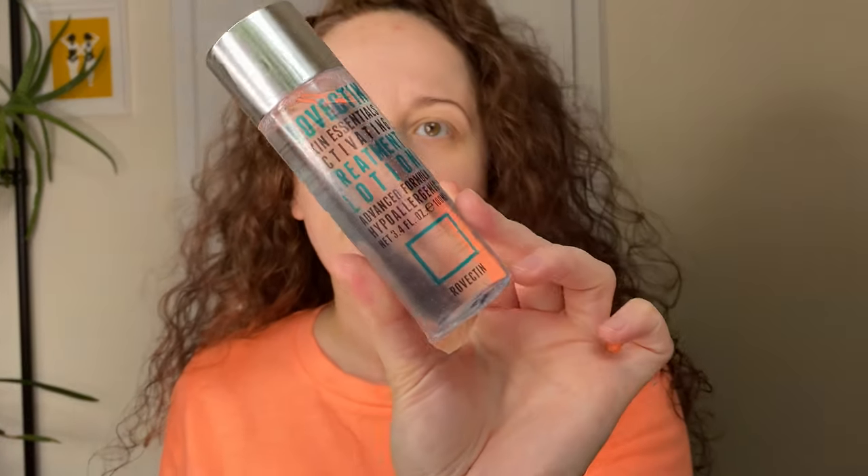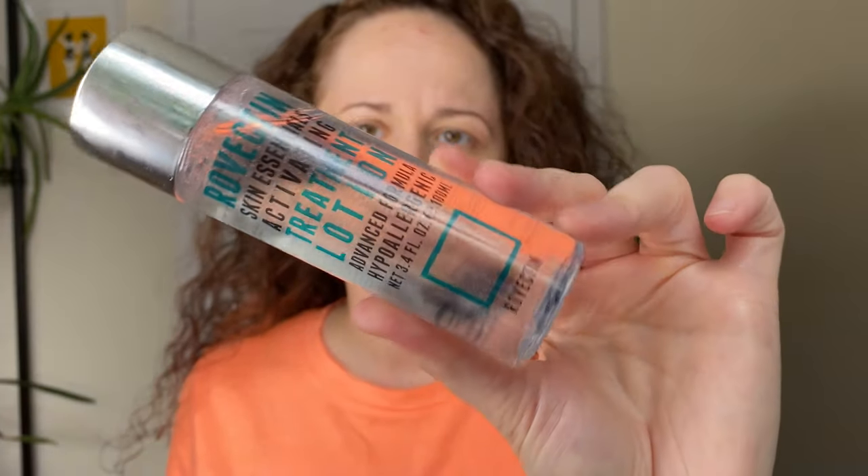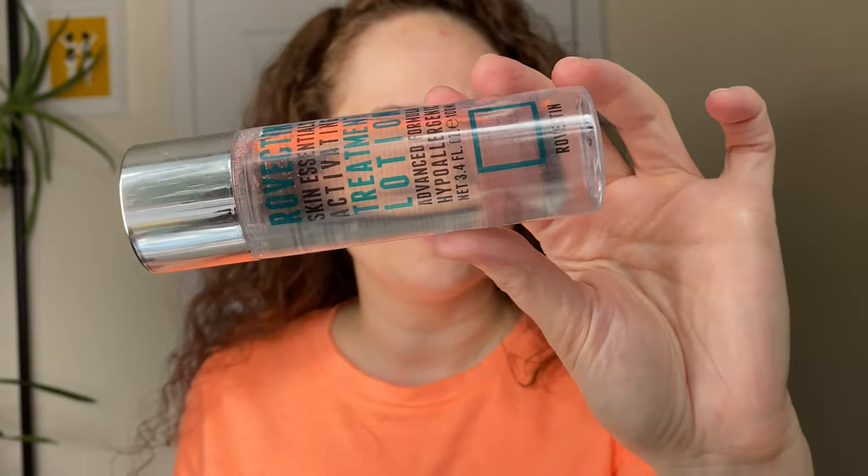Welcome to my bare face. You should have just seen my first YesStyle haul. I decided now to try some of these products on with you guys. A couple of the makeup things I have already used a few times so I can give you some thoughts, and the skincare stuff I really have not used except for one product. We're going to start with the Rovectin Skin Essentials Activating Treatment Lotion. You can see it's not quite a toner consistency because it's a little bit thicker, but it's not quite a serum either — somewhere in between, more of that essence feel, hence the treatment lotion. I've been really liking it so far.